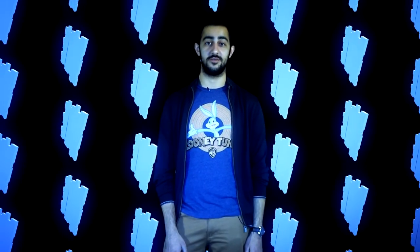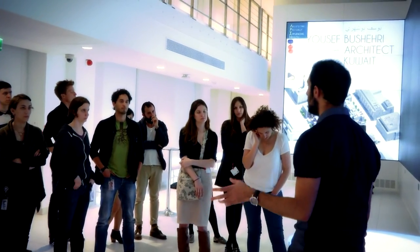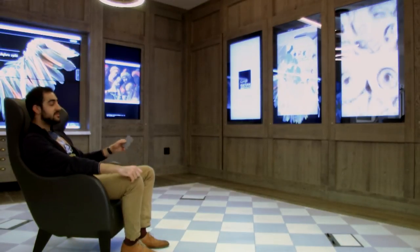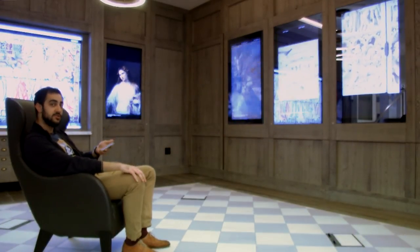But let's get back to reality. Another universal component about this modular piece is that it's also a universal remote control. Let me show you.